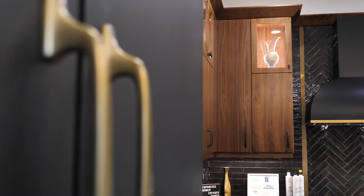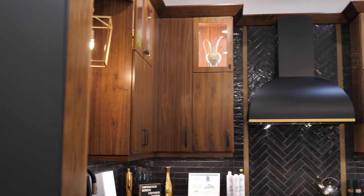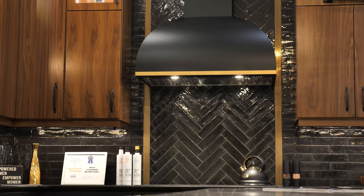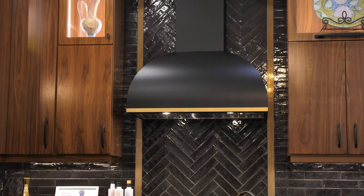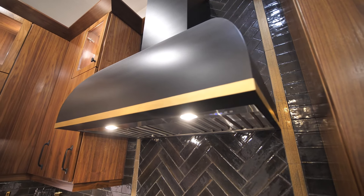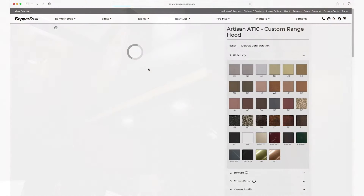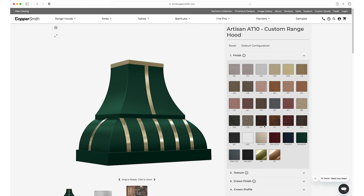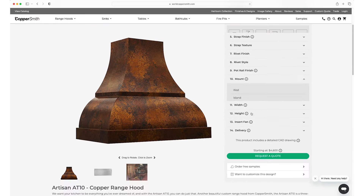What we were going for with this design was to show more of a European style cabinetry and a very simple but elegant look. Choosing the black hood with just the simple gold band from Coppersmith is one of their more low-key hoods, but it really fit perfectly into the overall design of the space. Coppersmith has some of the most beautiful and extensive finishes I have seen in any line of range hoods.